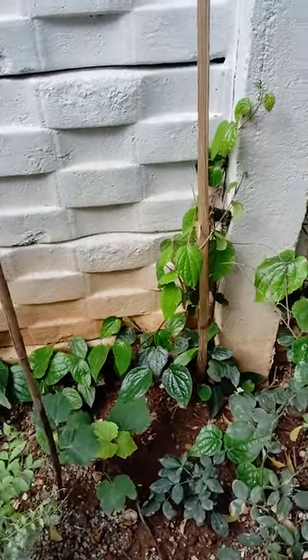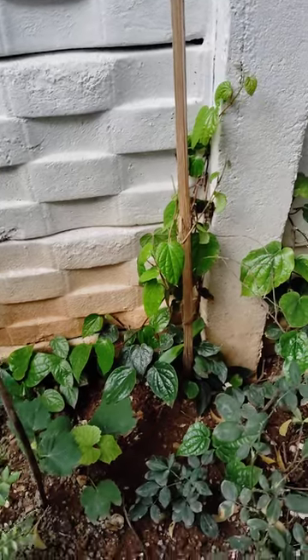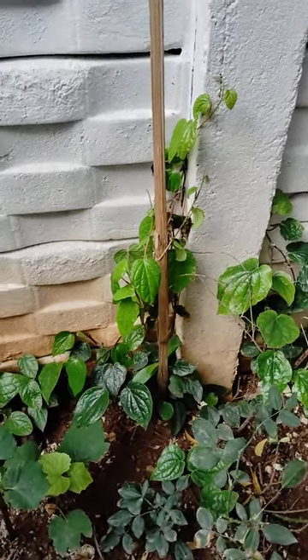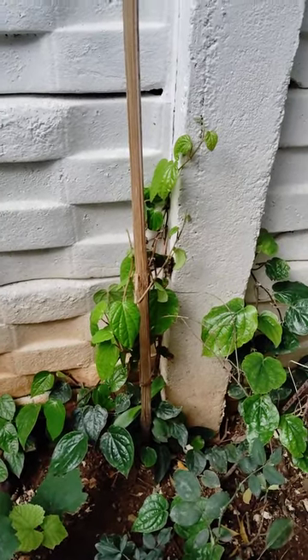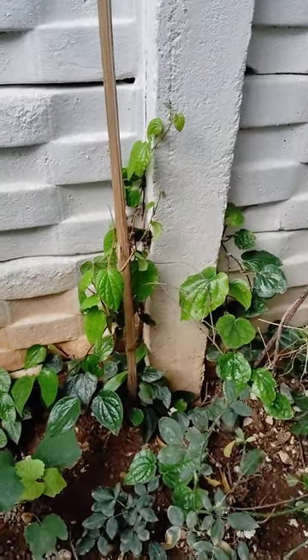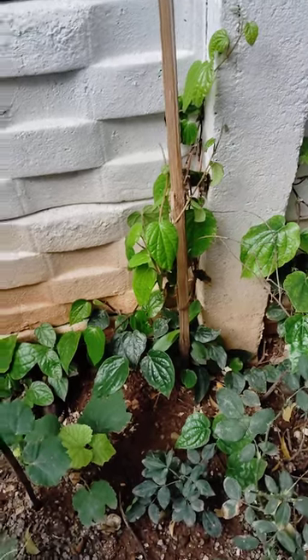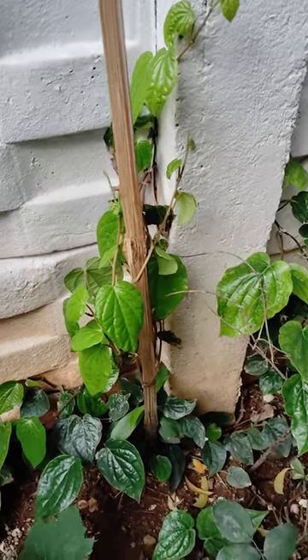Hi, hello, welcome to my garden. Today I will show some medicinal plants in my garden. We have so many medicinal plants in our garden, in our nature. Here I am introducing beetle leaf.